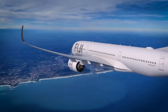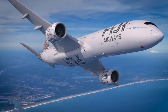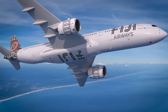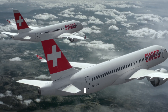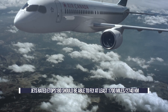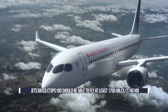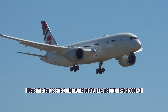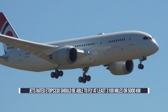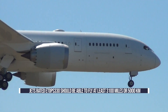To answer the main question of our video: if the aircraft is cruising at 575 miles or 925 kilometers per hour, then assuming its speed is maintained, jets rated ETOPS 180 should be able to fly about 1,700 miles or 2,740 kilometers on one engine. Meanwhile, a jet rated to ETOPS 330 should be able to fly around 3,100 miles or 5,000 kilometers.